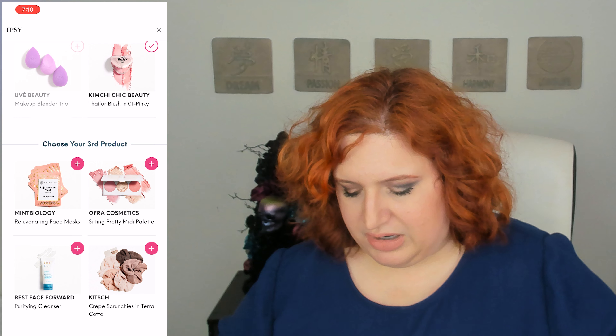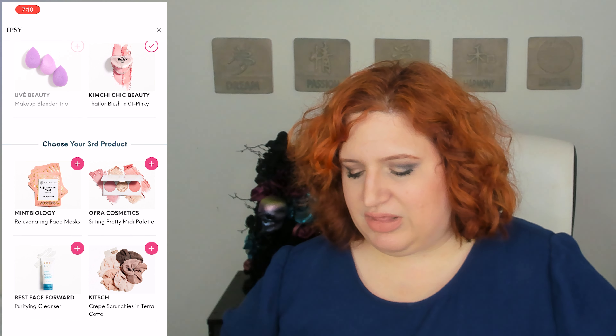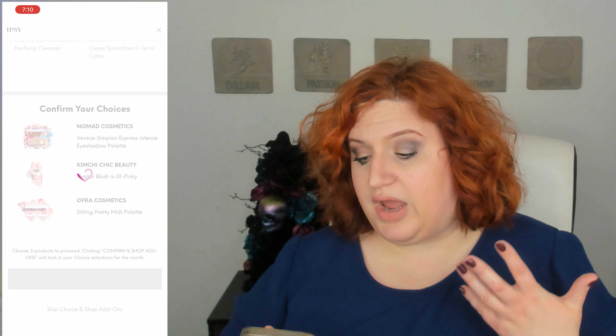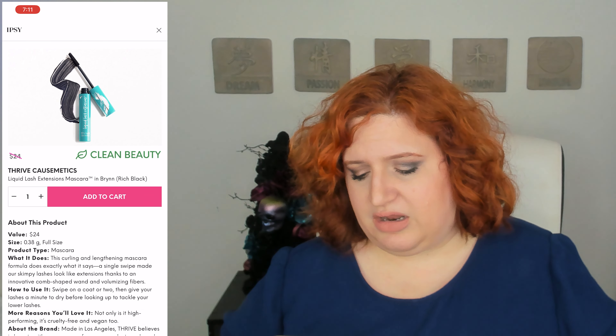If you swatch them together they also create a nice beautiful third shade, which is really pretty. The next choice was also really tough for me. I thought about the face masks, but I don't really need hair accessories. It's honestly hard to give up a nice Ofra cheek palette because Ofra makes such great blushes, highlighters, and cheek products. I considered the Best Face Forward cleanser but I already have so many, so I ended up getting Too Faced products — two eye products.